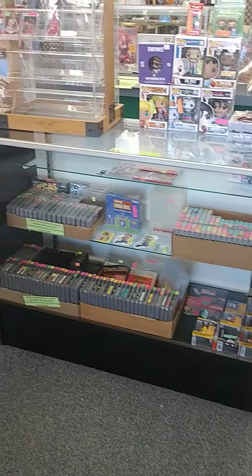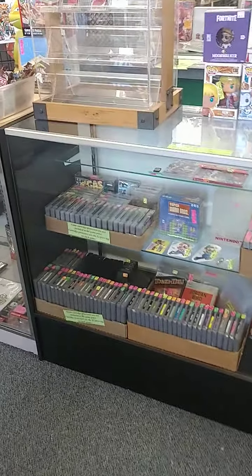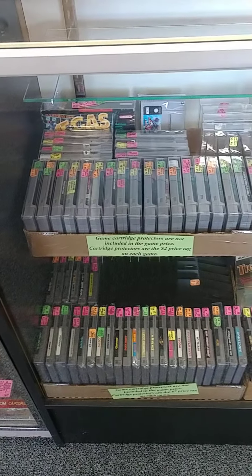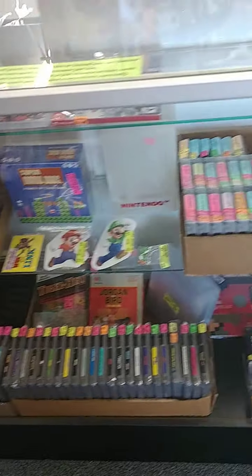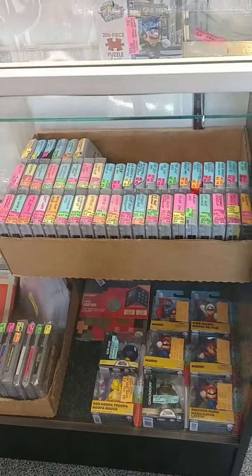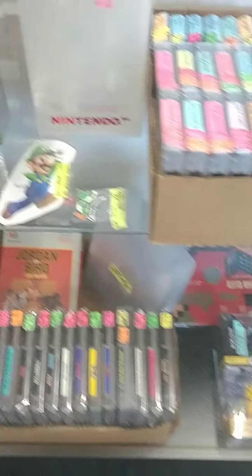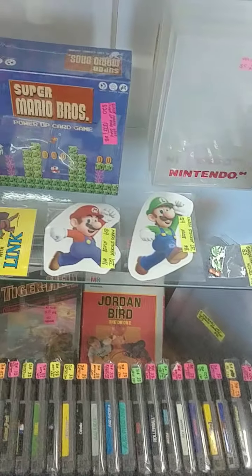This is the case that the Pokemon items used to be in, and so I took all of the Nintendo games and put them in this case. Now you can see the Nintendo NES, Super Nintendo, and Nintendo 64 games a lot better — they're more visible. There are also tons of Nintendo collectibles in the showcase as well: stickers, figures, shirt pins, games. There are also a few Switch games up top there.